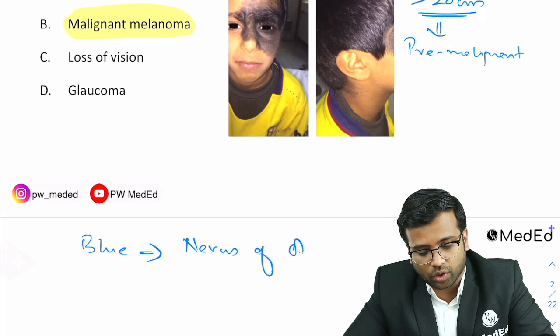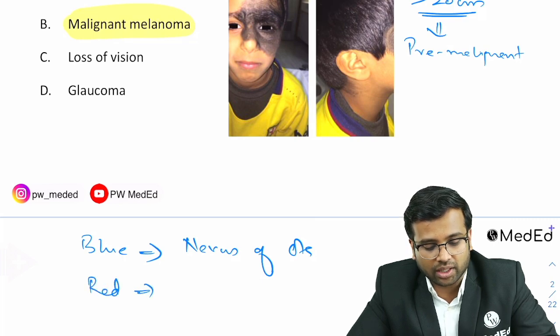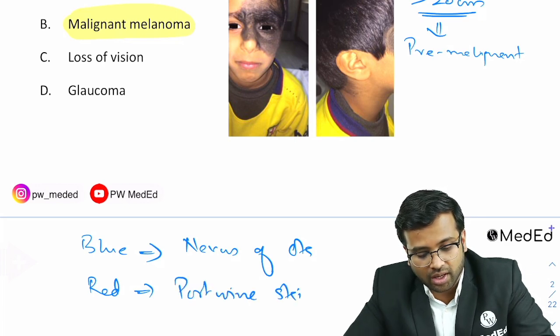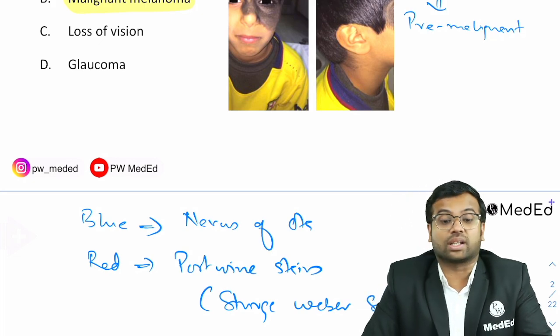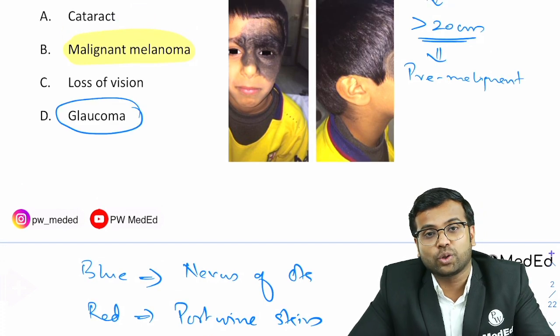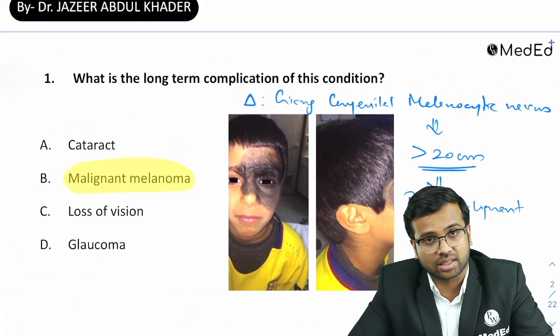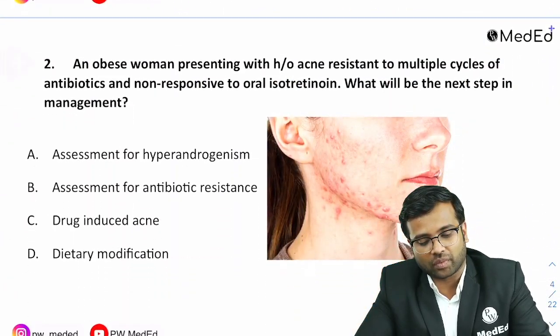If the skin was blue in color, the diagnosis would have been Nevus of Ota. If the skin was red in color with a clear midline demarcation, that would have been a port wine stain, which is seen in Sturge-Weber syndrome — and in that case, the complication would be glaucoma. But the actual question showed a giant congenital melanocytic nevus, which can lead to malignant melanoma.